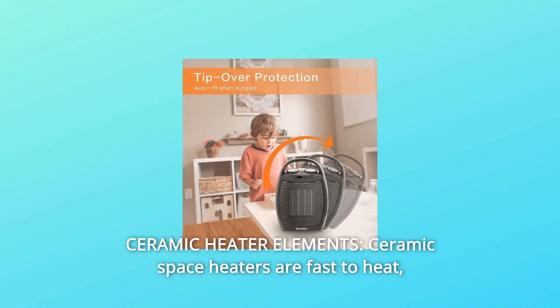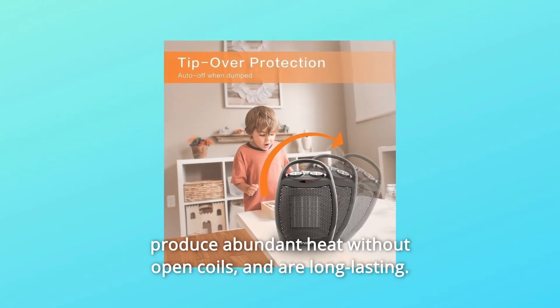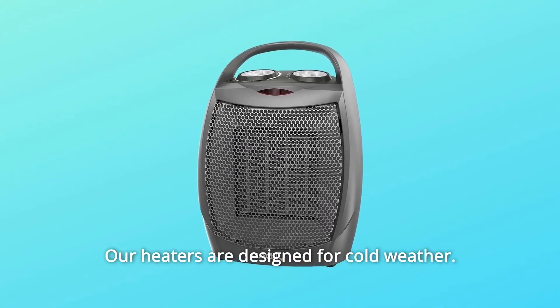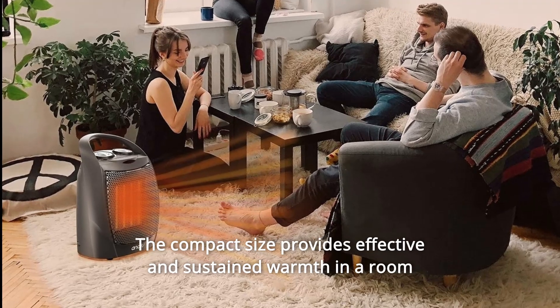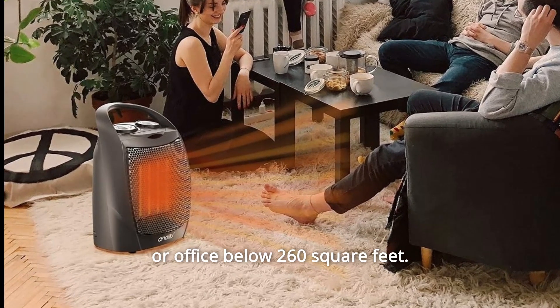Number 2: Ceramic Heater Elements. Ceramic space heaters are fast to heat, produce abundant heat without open coils, and are long-lasting. Our heaters are designed for cold weather. The compact size provides effective and sustained warmth in a room or office below 260 square feet.